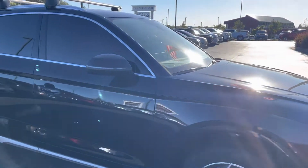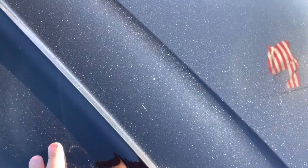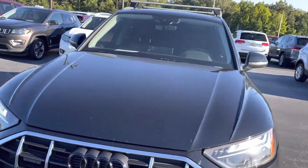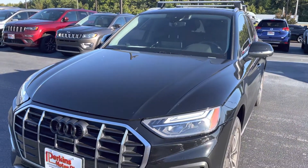Nothing else is sticking out to me as far as cosmetic blemishes. There are some blemishes here as well as a few minor scratches along these lines, and a little touch-up there. Overall it's in super good condition — I'd rate it probably 8 out of 10 on the outside, and the inside is probably a 10 out of 10. So there you go.